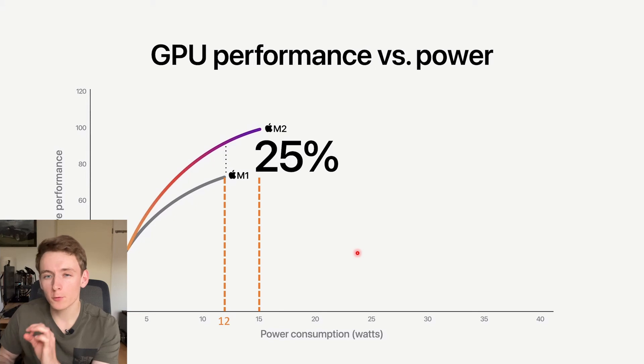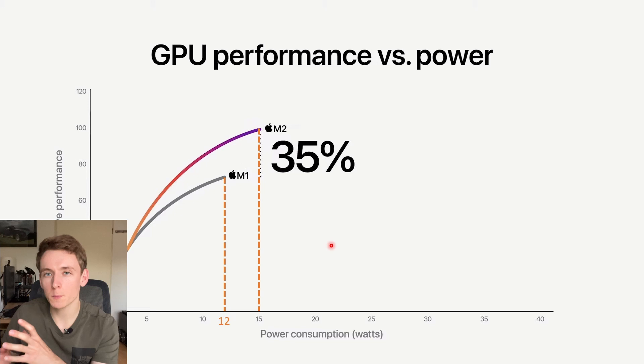For the GPU, Apple also showed some performance figures — GPU performance versus power. At the same power draw as M1 at max 12 watts, the M2 is 25% faster. And at M2's max power draw of 15 watts — so the entire new SoC with its 2 extra GPU cores draws 3 watts of extra power under a GPU load — it is now 35% faster compared to M1.